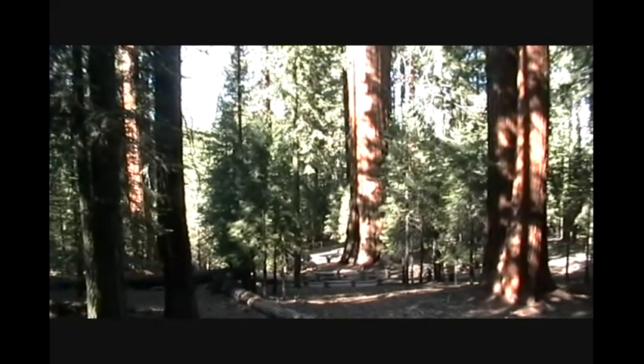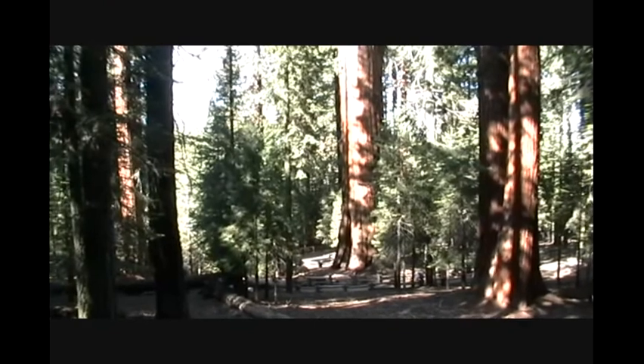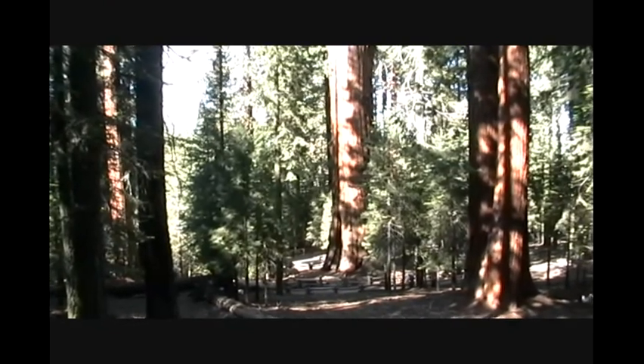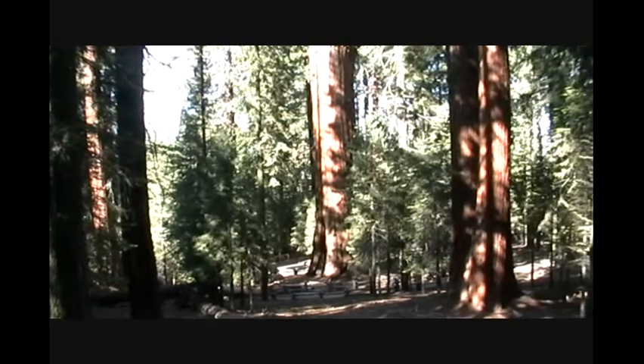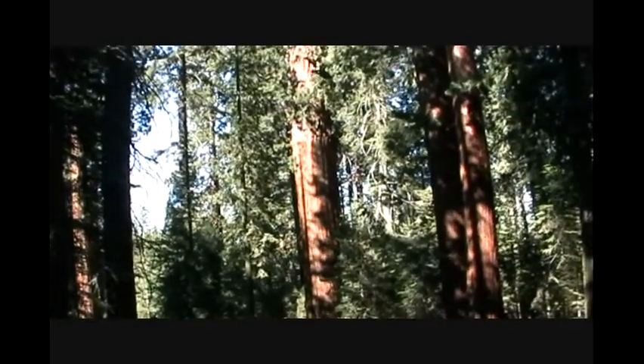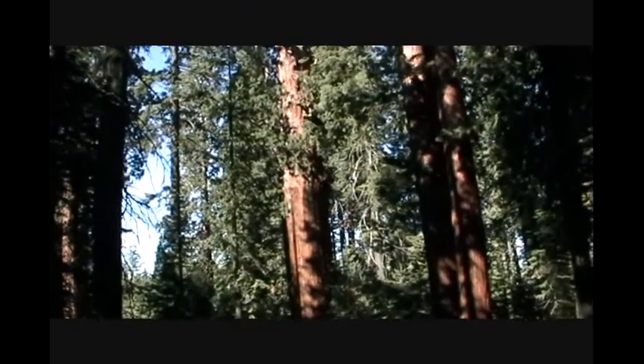This is the biggest tree in the world — the Sherman Tree. You can't even see the top. It's the one on the left. There are two of them on the right, close together.